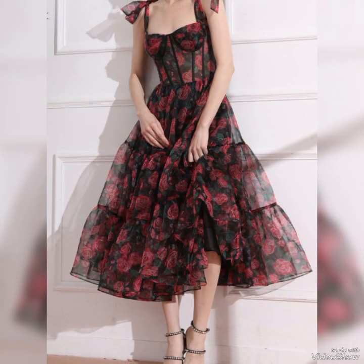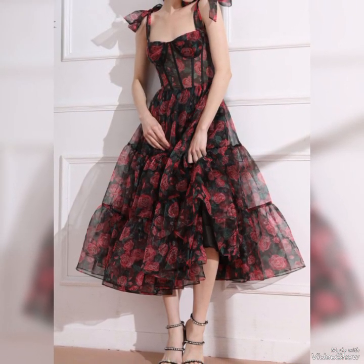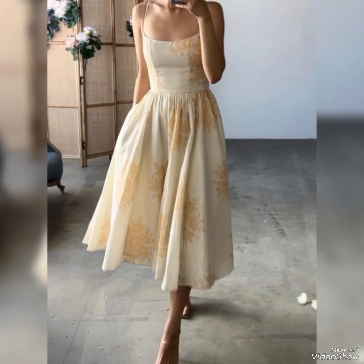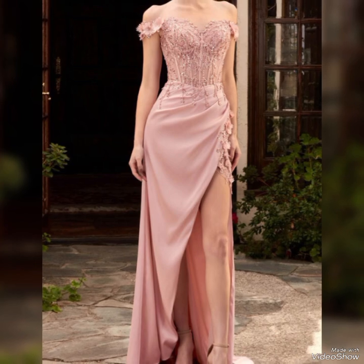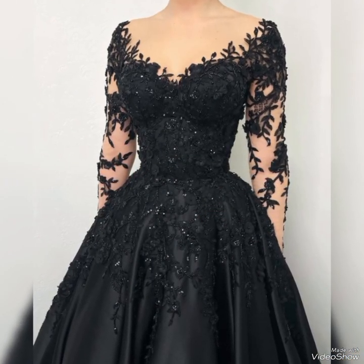This type of corset dress is a staple in women's fashion, designed to create an hourglass figure, and were often worn under dresses. Designers began incorporating them into dress designs, allowing for a more comfortable fit.